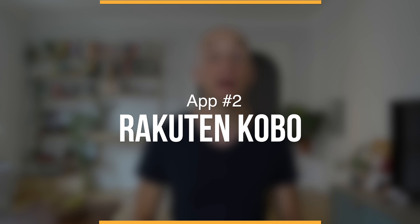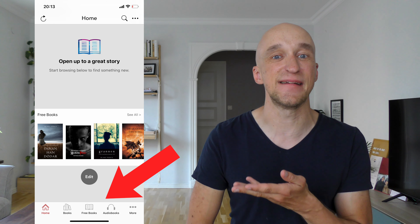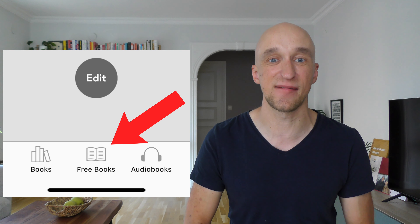Of course not everyone is excited about classic literature — there are people who look for more modern books, and there are apps for those people as well. App number two on our list is called Rakuten Kobo. This is a fantastic app because it makes so many newly released books available for free. Once you open the app you can see there's even a specific button showing you where the free books are.